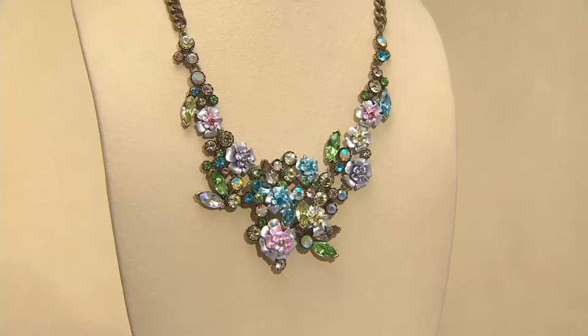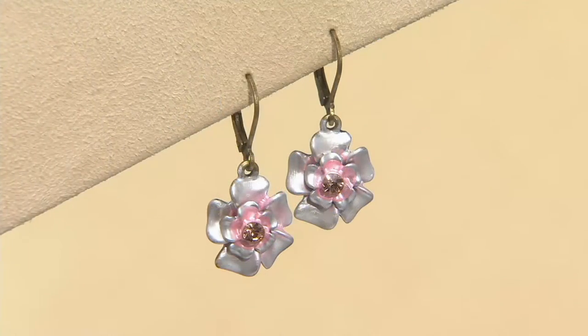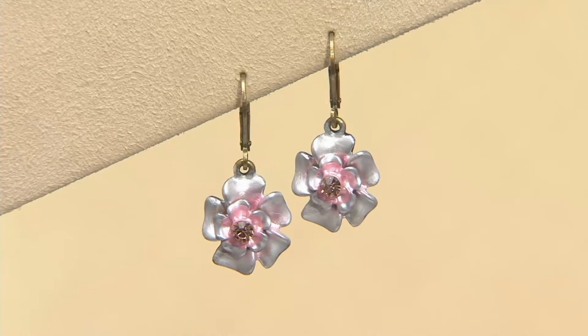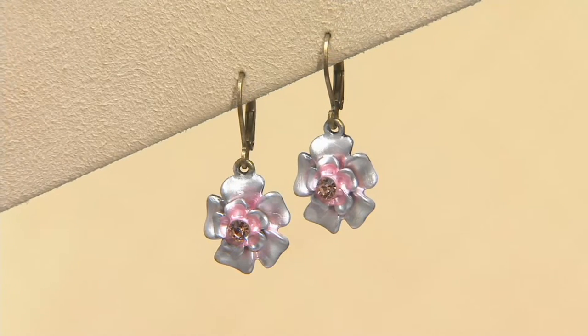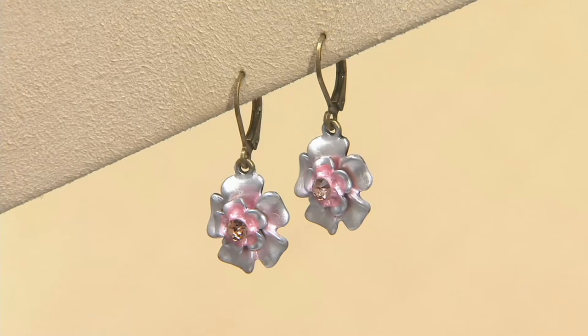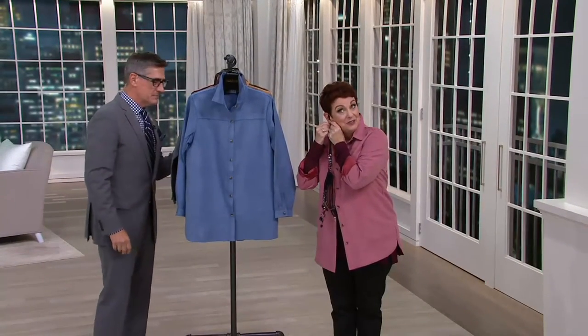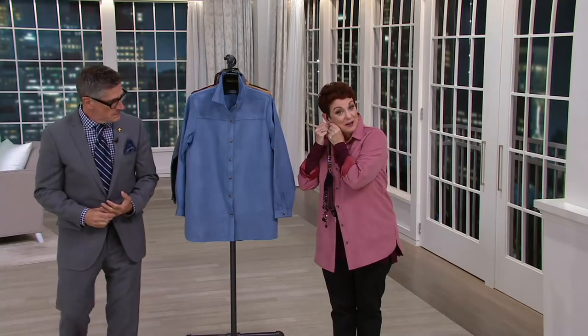So last look on the day — it's coming up. It's our Today's Special Value. How did this hour fly by? I'm putting my brand new earring in — hint, hint — that's coming up.